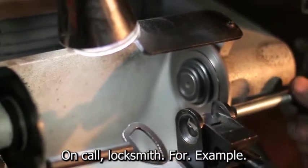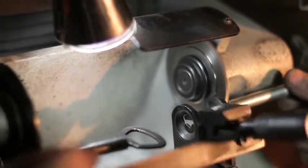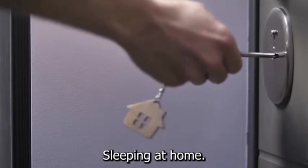On-call locksmiths, for example, can charge a premium for working outside of normal business hours. That type of business model will almost certainly require a service vehicle to visit clients, but it is unlikely to be suitable for a single parent with children sleeping at home.